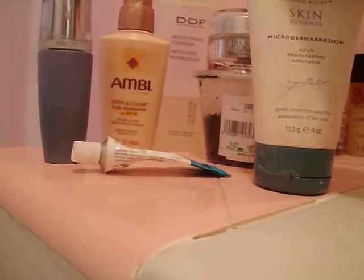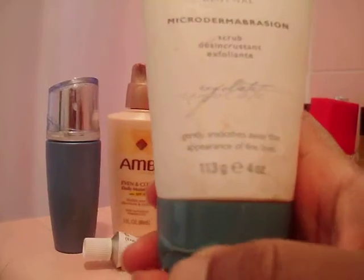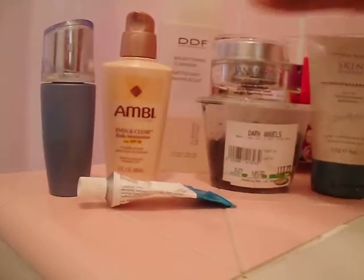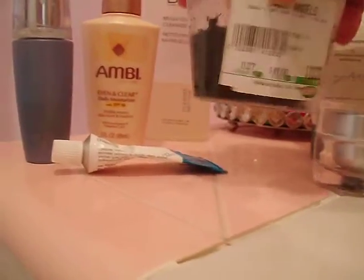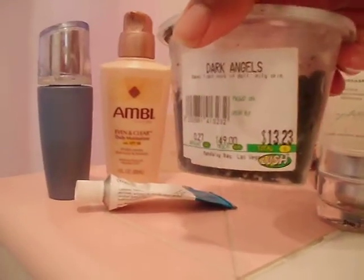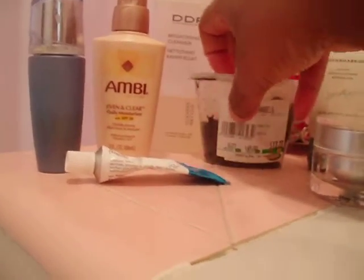I exfoliate with the Beyond Belief microdermabrasion scrub that you can get at Sally's Beauty Supply. This works really well because the consistency of the scrub is really fine. I also have the Dark Angels — I keep forgetting I have this stuff.